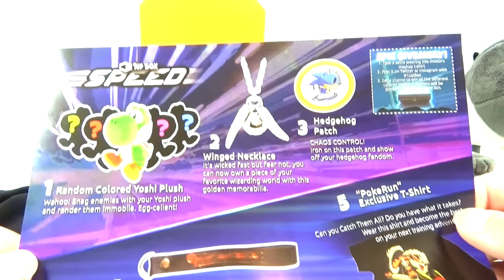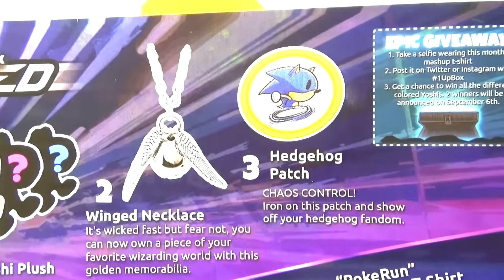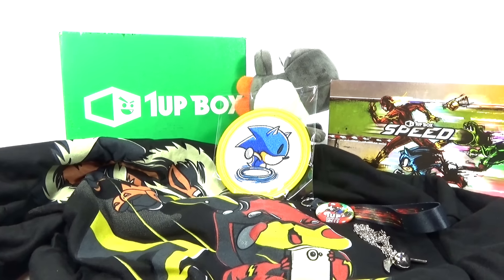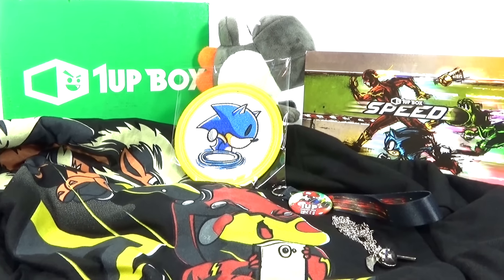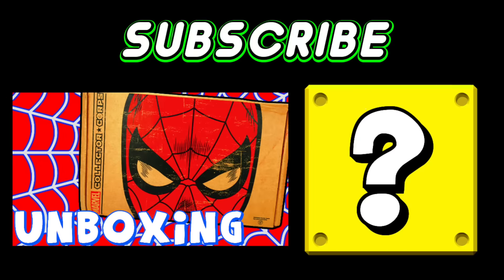Here we go — random colored Yoshi plush. We got the gray one. And we have a winged necklace, a hedgehog patch, a Pokey Run t-shirt, and a super speed mini lanyard. So that is everything that we got in the box. Let me know your thoughts about all of this in the comments below. And if you guys are interested in getting your own monthly 1UP box, there is a link in the description. Go check that out. I will see you guys later. Click the picture to see another video, or click the question mark to see a mystery video.